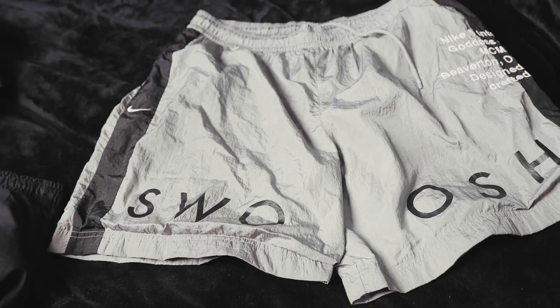But if you like breathable yet stylish shorts that will never go out of style, make sure to grab yourself a pair of nylon shorts.